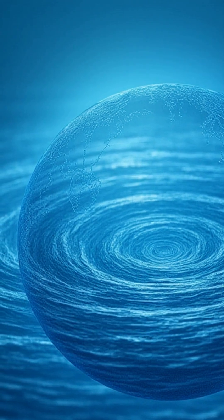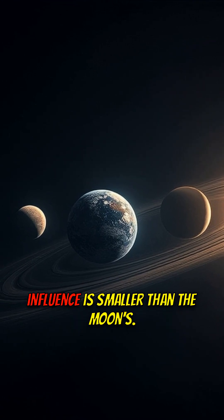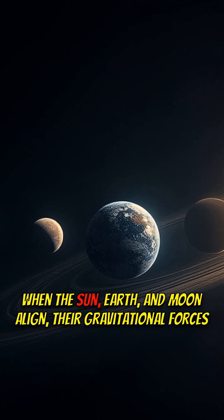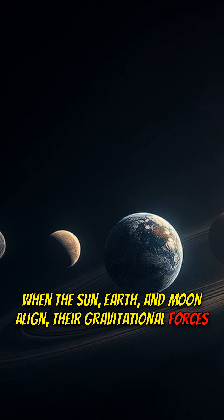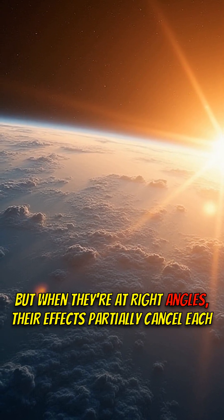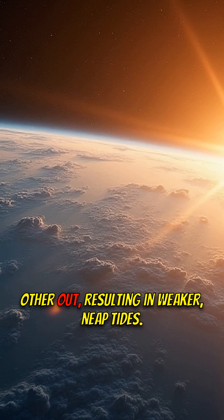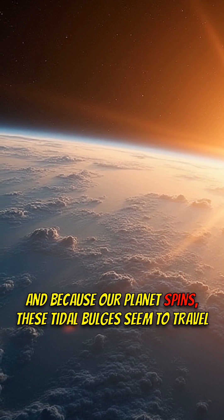Let's explore this further. The sun also plays a role, although its gravitational influence is smaller than the moon's. When the sun, Earth, and moon align, their gravitational forces team up, causing extra-high spring tides. But when they're at right angles, their effects partially cancel each other out, resulting in weaker neap tides.